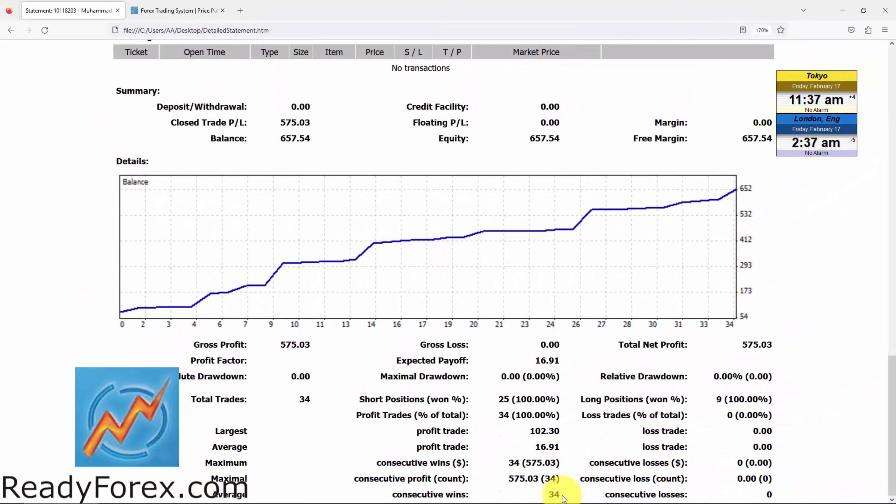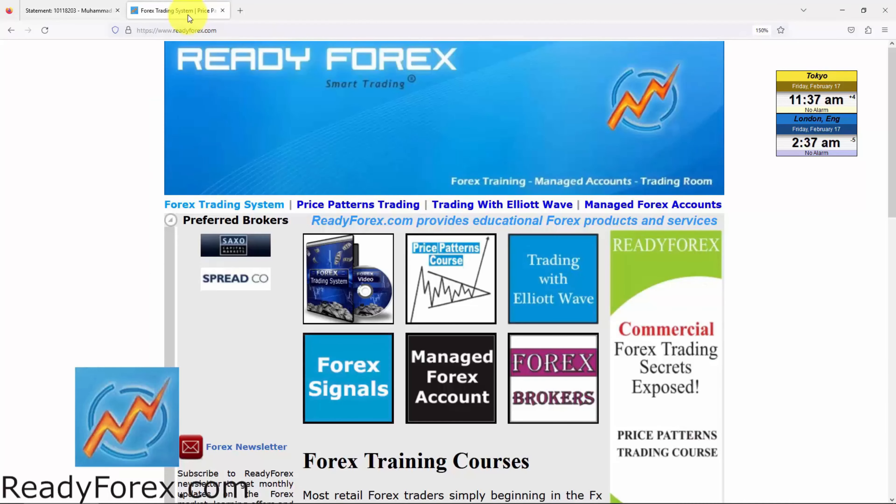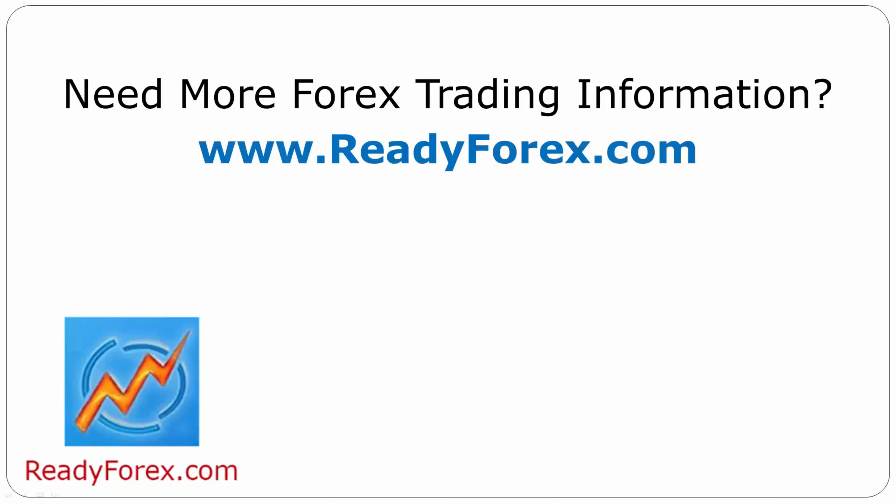Due to this reason, a good idea is to trade the market with money management rules to control risk. For those who are interested to learn, just visit my website readyforex.com for more Forex trading information.